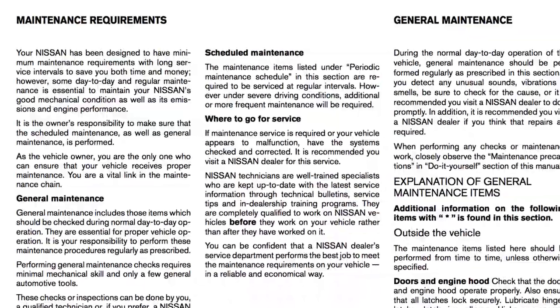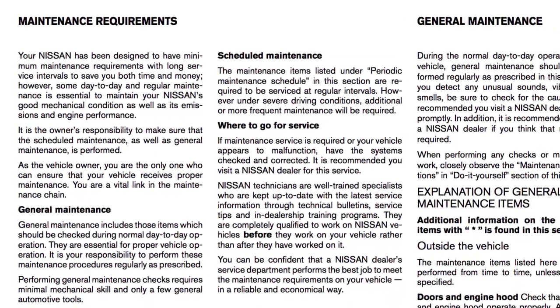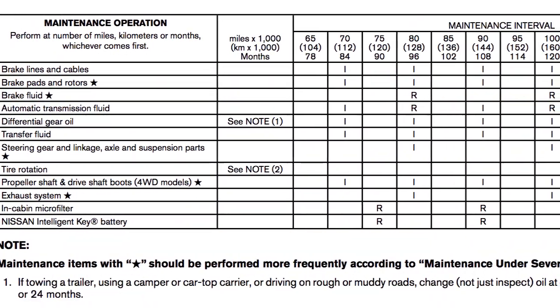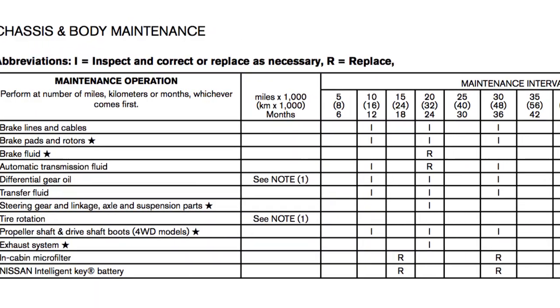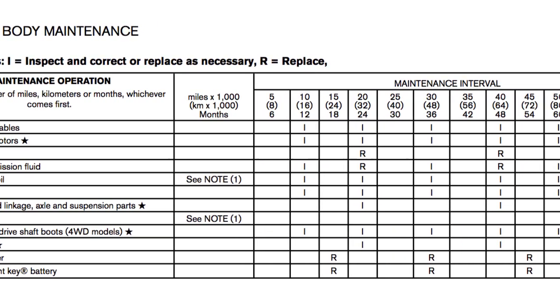Recommended maintenance and a maintenance log can be found in the Maintenance and Schedules section of your Owner's Manual. The maintenance schedule can assist you in performing the recommended maintenance services and help keep appropriate records of services performed. The services listed represent the minimal factory recommended requirements for each time mileage interval.